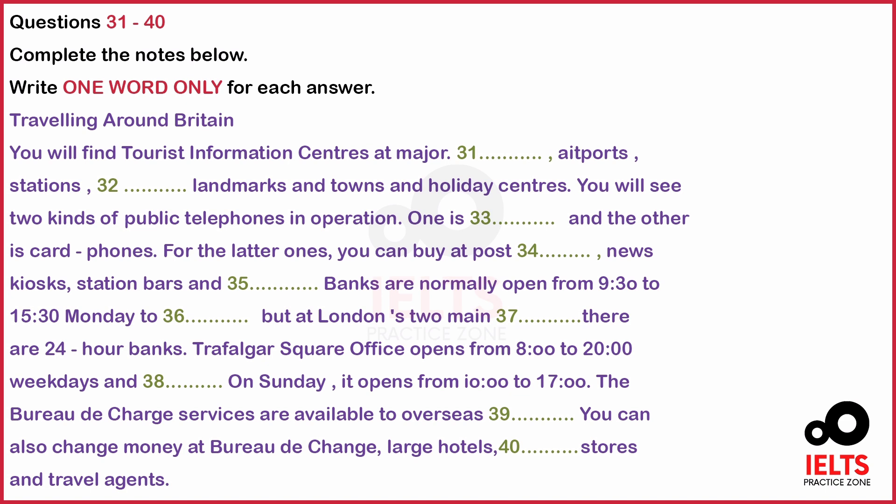When using the different public telephone systems, make sure you read the dialing instructions carefully. Now let's see the banks in Britain. There are 24-hour banks at London's two main airports — Heathrow and Gatwick. Otherwise, banks are normally open from 9.30 to 15.30 hours, Monday to Friday. Barclays Bank and National Westminster Bank offer a Saturday morning service at some of their branches.